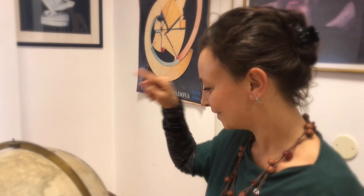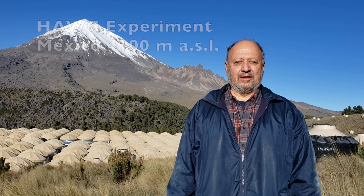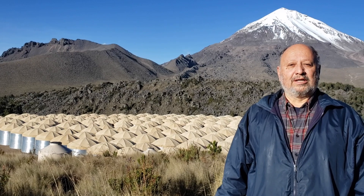Our first stop is Mexico. I am Andres Sandoval from the Physics Institute of the National University in Mexico. And this is HAWC, our cosmic ray observatory on the slopes of the Sierra Negra volcano in central Mexico at 4,100 meters above sea level. What amazes me is that this very instant, HAWC detects and records 25,000 cosmic ray showers per second, and it has been doing this day and night for over six and a half years.